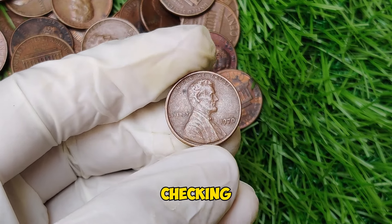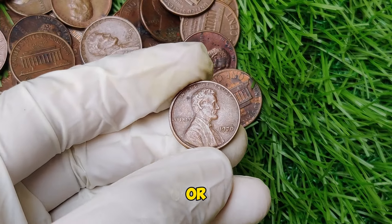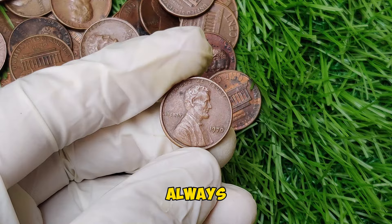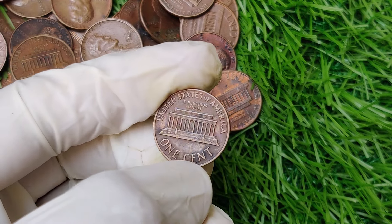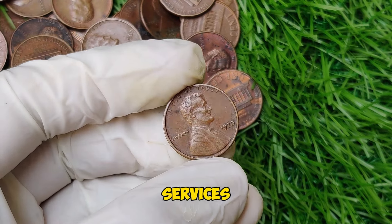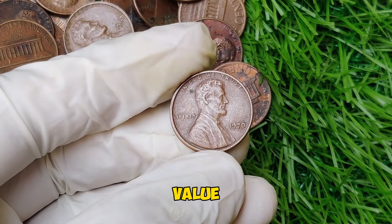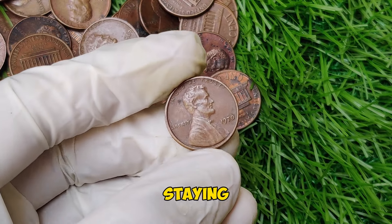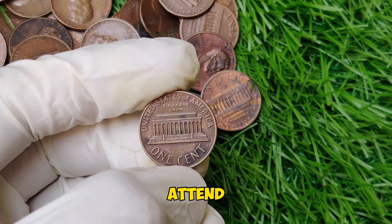If you're thinking about getting into coin collecting or want to see if you have a valuable 1970 penny, here are some quick tips. Always inspect your coins carefully — look for any unusual features, such as doubling on the date or mint marks. If you think you have a valuable coin, consider getting it professionally graded. Grading services can authenticate your coin and give you an official condition rating, which can significantly increase its value. Keep an eye on the market, as coin values can fluctuate over time. Join coin collector communities online or attend coin shows to stay in the loop.